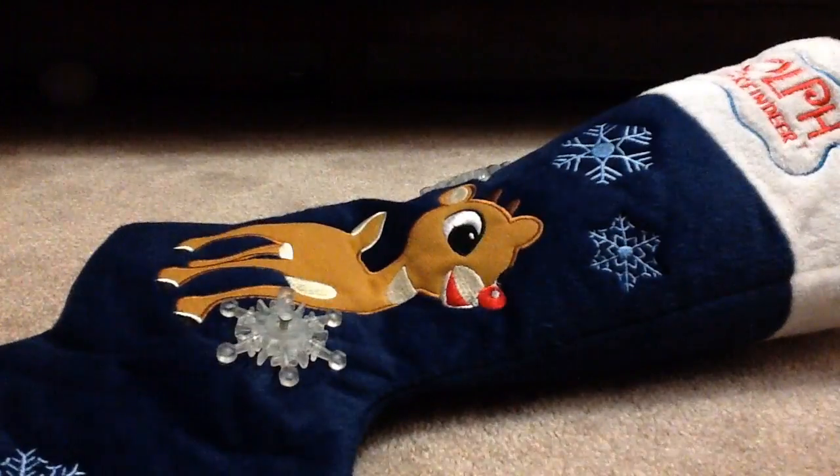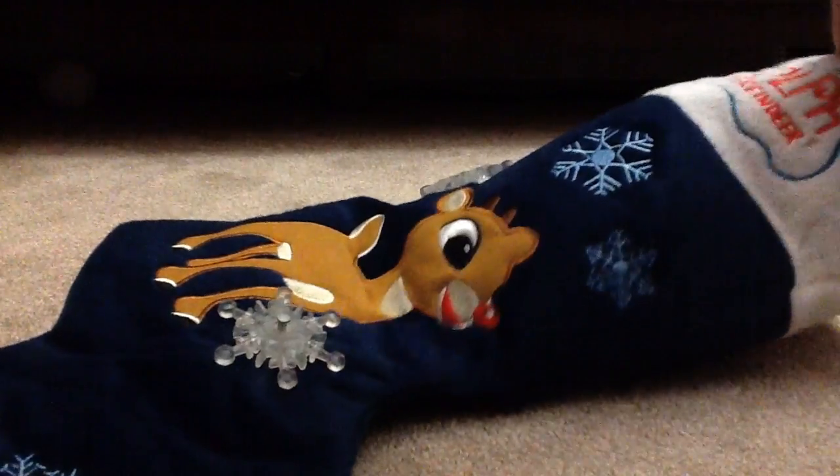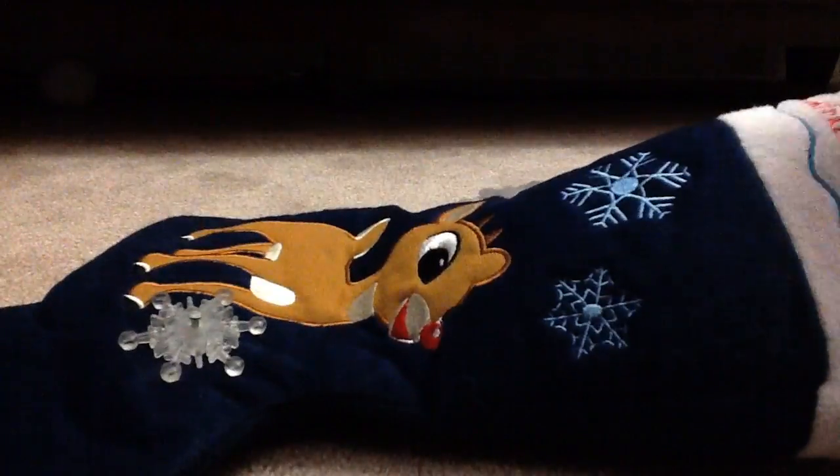Here is the Christmas Stocking that comes and gets refilled every single Sunday for you guys. And it also sings, which is really awesome. And the snowflakes move, so that's pretty cool.